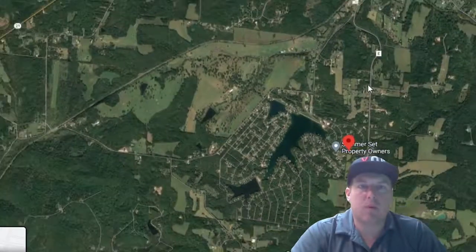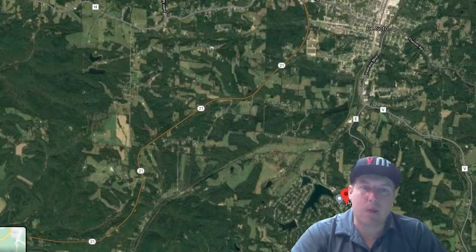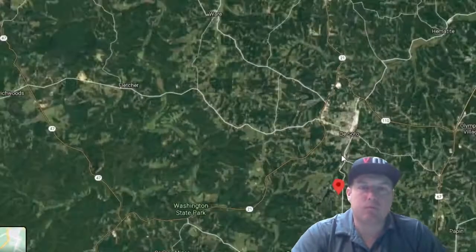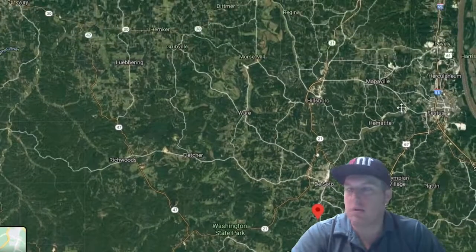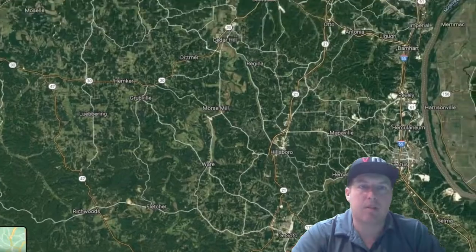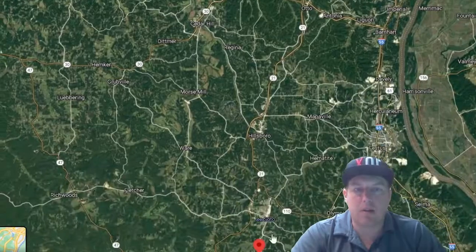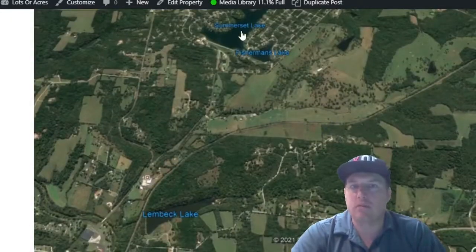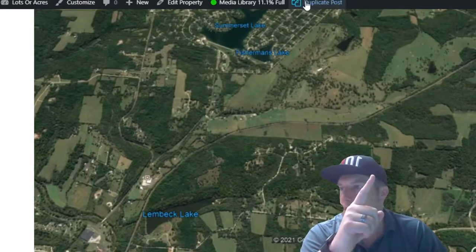If you go up Highway E, here is DeSoto — it's really only about a 7-minute drive. We're not far from the border of St. Louis. Festus is another big nearby town. It's about an hour to get to downtown St. Louis from here. Pretty nice little area just outside of town.